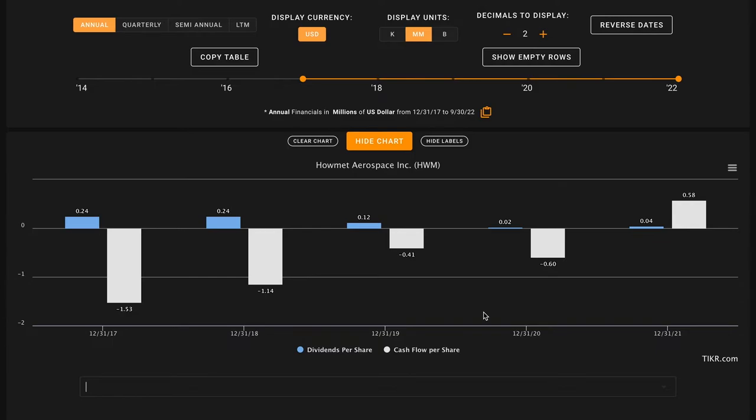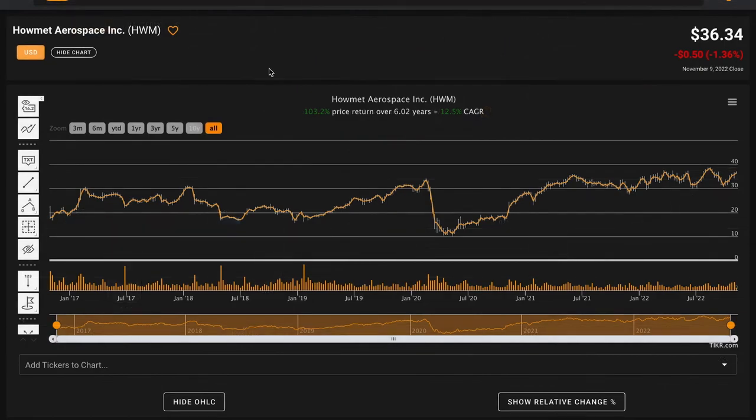If you wanted to learn more about how management is approaching capital allocation, you could read through some of the business's 10-Ks to get a better sense of that going forward. We won't be performing a discounted cash flow model for Howmet Aerospace today, as their current free cash flow to enterprise value and their lack of a historical track record along this front would not give us much for model inputs. Ultimately, a business's ability to produce free cash flows from now until judgment day, discounted back by some reasonable interest rate, is ultimately what that business is worth.